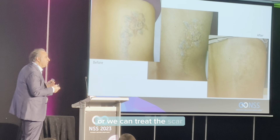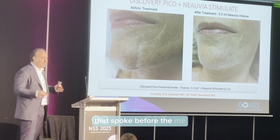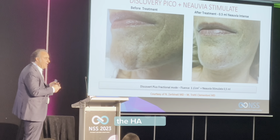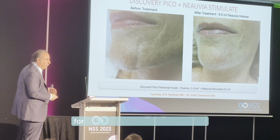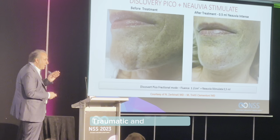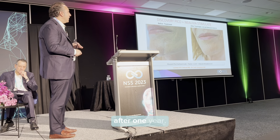This is a scar induced by a wrong laser treatment — you can see before and after with the picosecond injection technology. And I totally agree with the speaker who presented before me: the possibility to use fillers, the HA filler, like a biological scaffold, creates an amazing opportunity for the future treatment of linear traumatic and acne scars. This is the result you can achieve after one year.